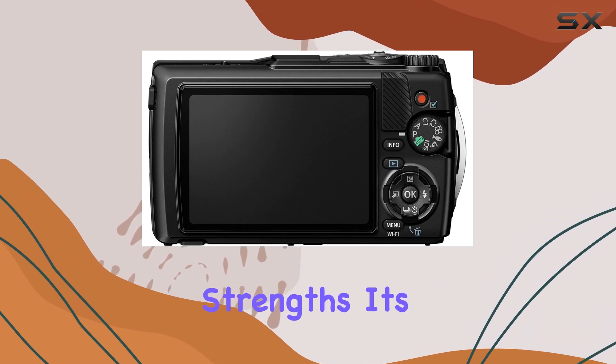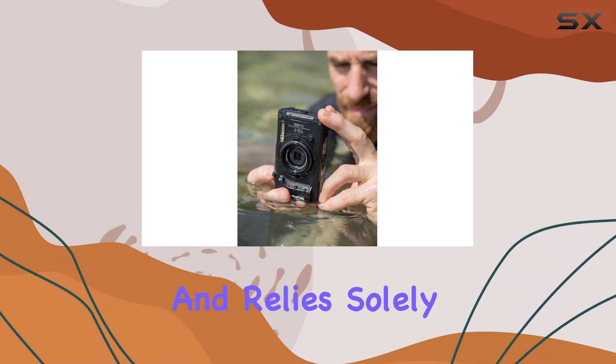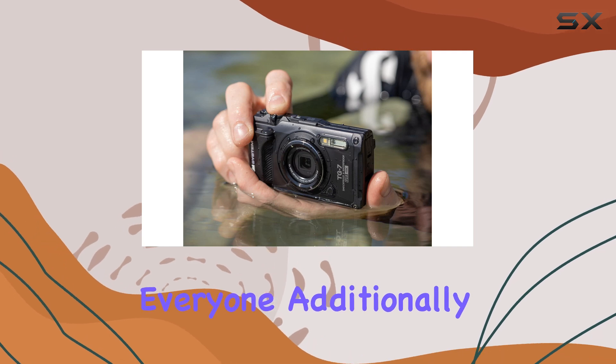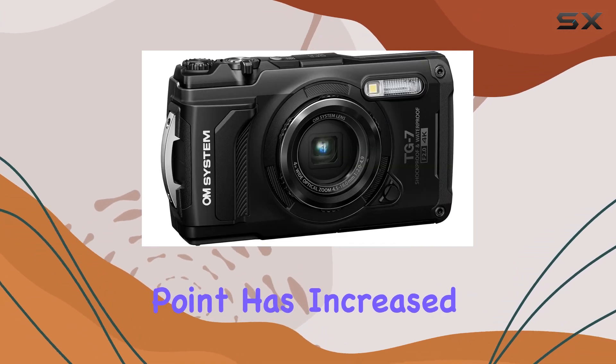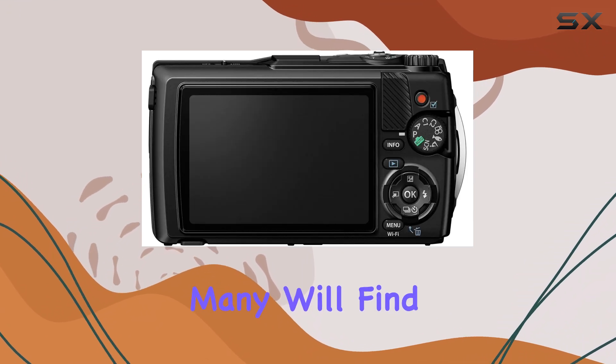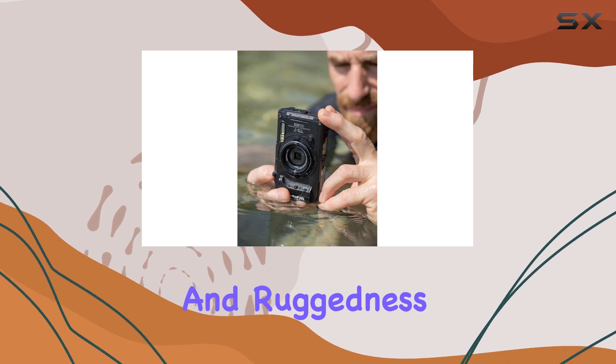Despite its strengths, it's worth mentioning that the TG7 lacks a viewfinder and relies solely on a fixed rear screen, which may not please everyone. Additionally, while the price point has increased, currently sitting at about 499 pounds, many will find the investment worthwhile given the camera's extensive features and ruggedness.